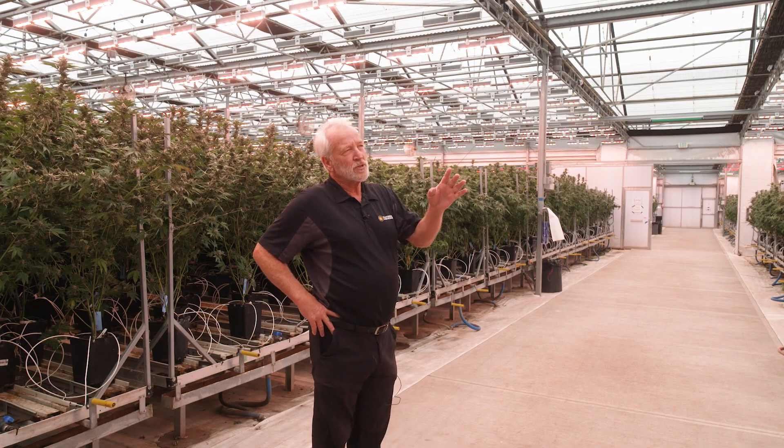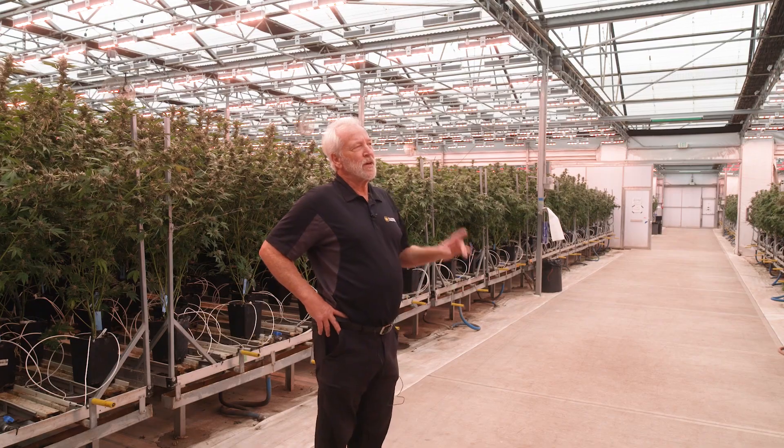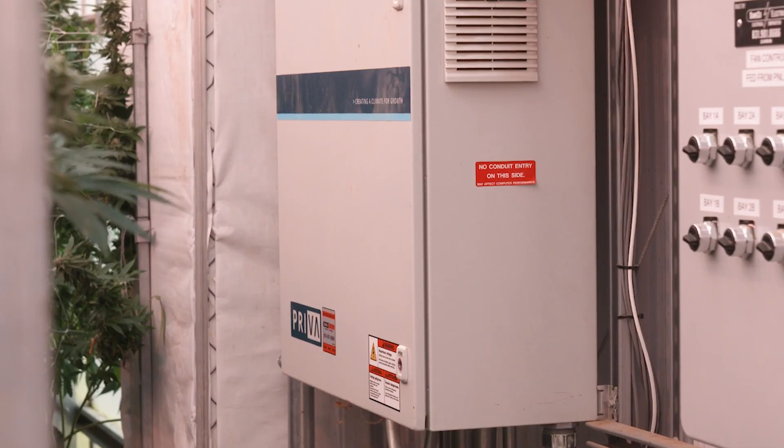We can run these through our own controls, or we can run them through their Priva control system, which they have here, which we'll take a look at.